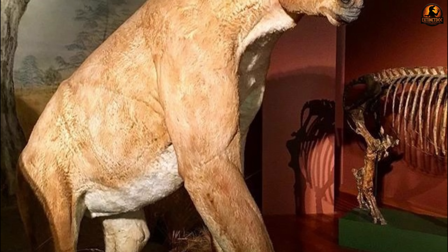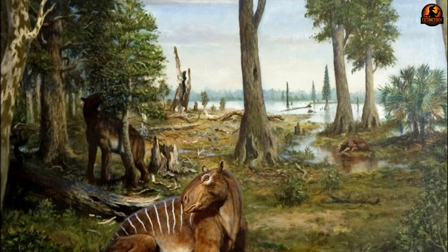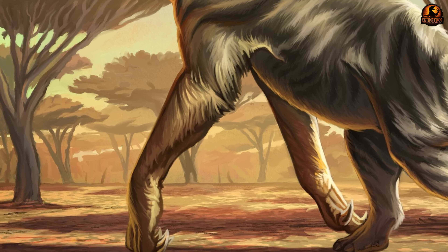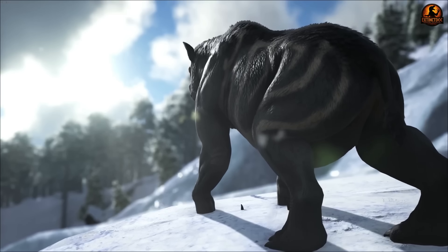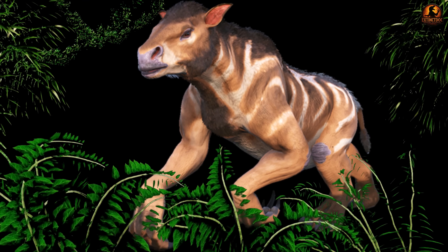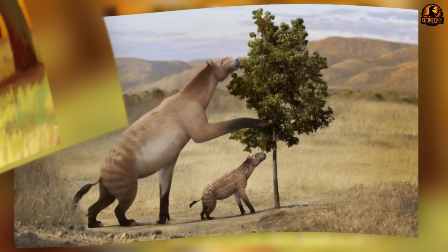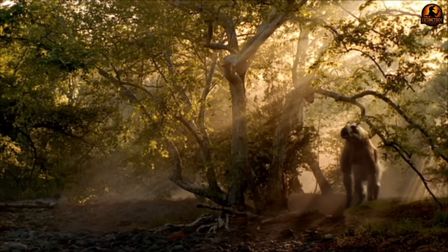Chalicotherium represents one of evolution's most creative experiments in solving ecological challenges. Evolution produced radically different solutions to the same problem of accessing high canopy resources — some Chalicotheria developed knuckle-walking with massive claws, while others evolved long necks or specialised tongues. They are a vivid example of convergent evolution, adopting ape-like, sloth-like and even therizinosaur-like solutions to harvest leaves from trees. Their 46-million-year success across three continents proves that seemingly impossible anatomical combinations can work brilliantly when matched to stable environments. However, their extinction reminds us that even the most successful specialists remain fragile when habitats disappear. Which Chalicothere trait do you find most baffling — the claws, the knuckle-walking, or their tooth adaptations? Tell us why in the comments.